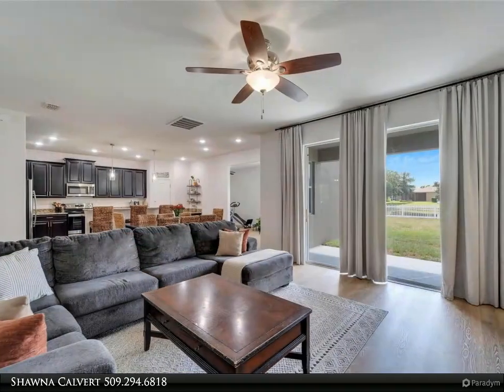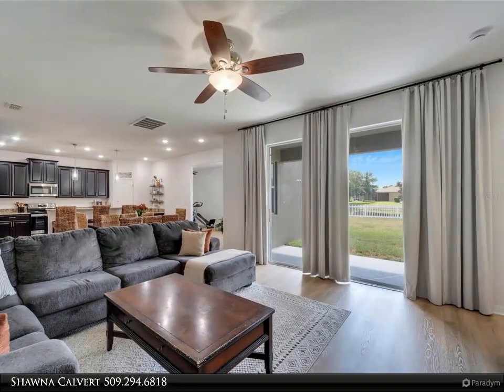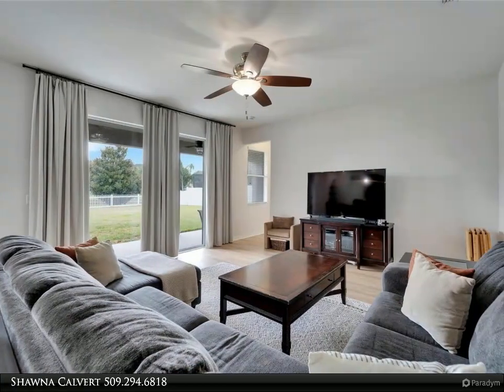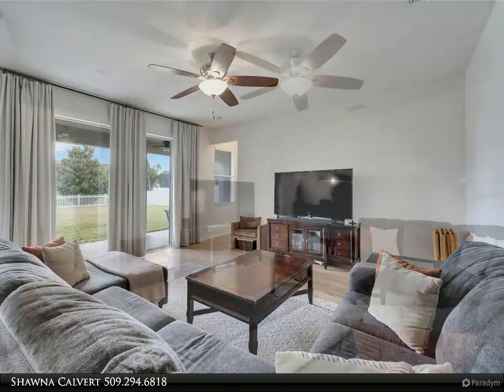The primary suite, accessed through double doors, is a serene retreat with a stylish tray ceiling and a private bath complete with dual sinks, a shower, and a garden tub for ultimate relaxation. The secondary bedrooms are spacious, and the secondary bathrooms also feature dual sinks, making morning routines a breeze.